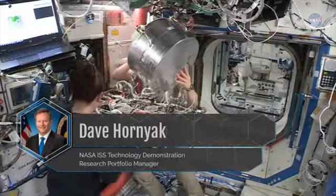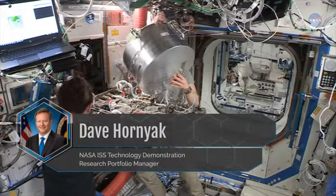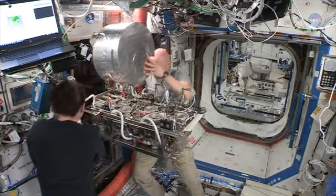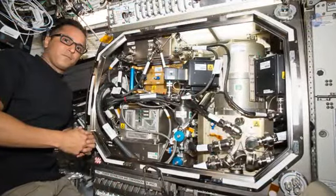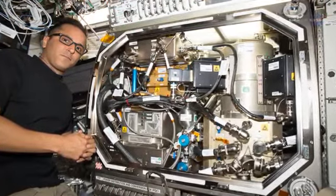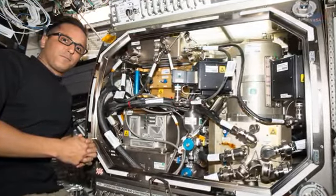Dave Hornyak is NASA's ISS Technology Demonstration Research Portfolio Manager. He notes: The ISS lets us demonstrate that a technology works as intended in a spacecraft environment. Demonstrations on the space station inform operators and flight crews how the system operates, proves interoperability with other systems, and demonstrates system safety and reliability.